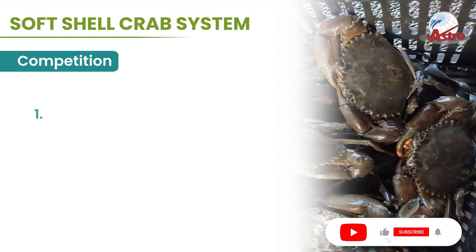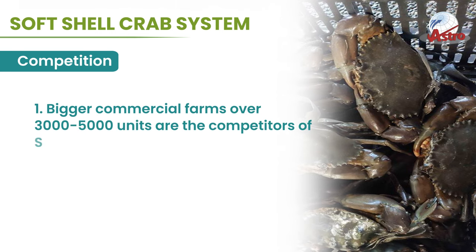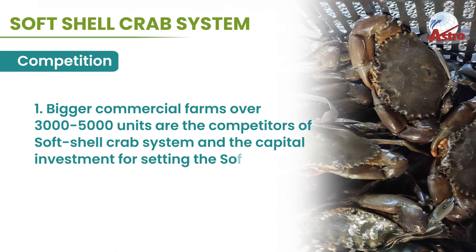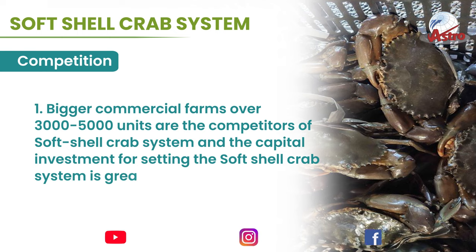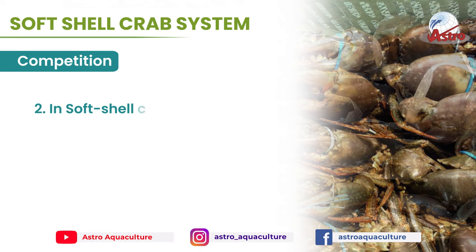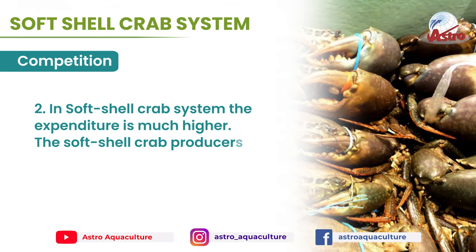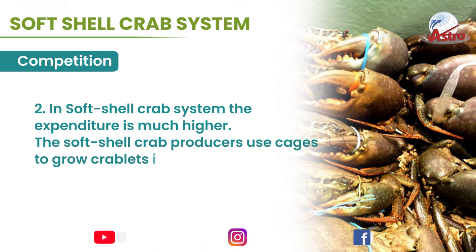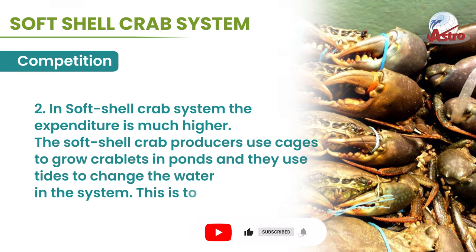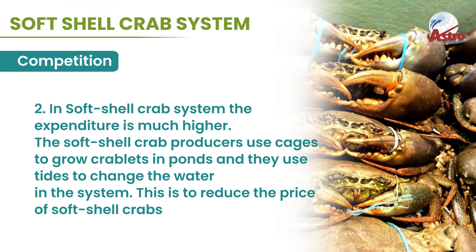Competition: Bigger commercial farms of over 3,000 to 5,000 units are the competitors of the soft shell crab system, and the capital investment for setting up a soft shell crab system is greater than setting up other crab farms. The expenditure is much higher. Soft shell crab producers use cages to grow crablets in ponds and use tides to change the water in the system, in order to reduce the price of soft shell crabs.